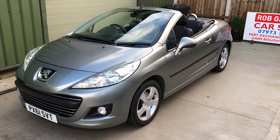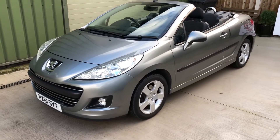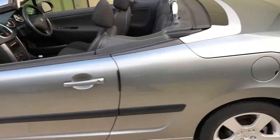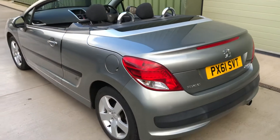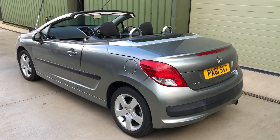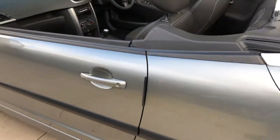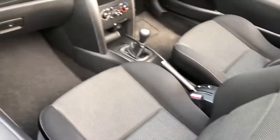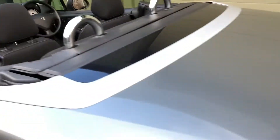Hello again, it's video time again and today I'd like to show you this lovely little Peugeot 207cc 1.6 petrol that I've just taken in. What a lovely tidy little car that is, finished in the dark silver, all nice and clean inside. Low mileage car with a full service history.